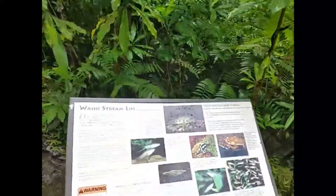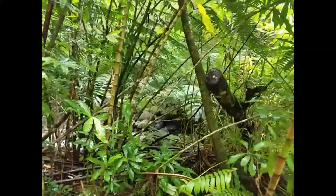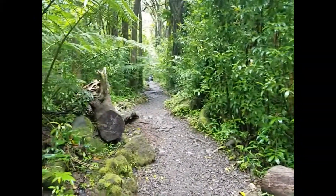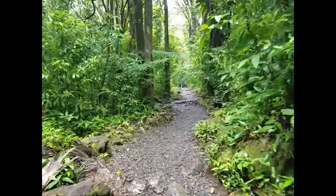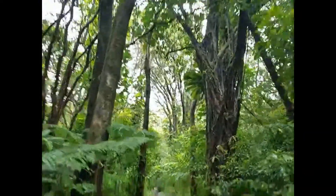Smaller waterfall, hidden behind there. And on we continue. I thought I was almost there. This walk's a little bit longer than I thought, especially since so much of it is uphill.